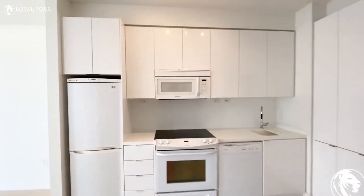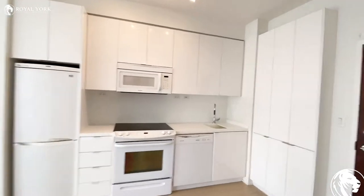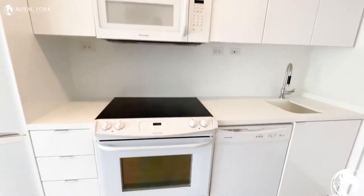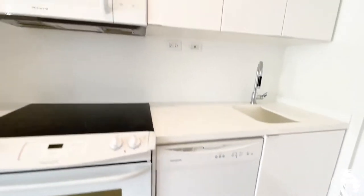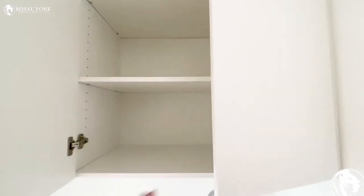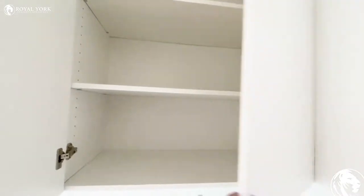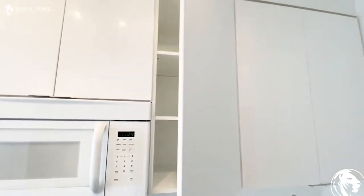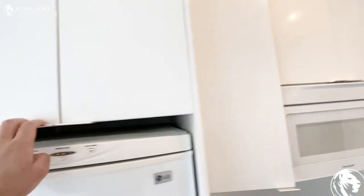You can see as you walk in, you've got a beautiful kitchen with tons of cupboard space — fridge, microwave, full-size stove and oven, and dishwasher. There are some cupboards with amazing depth, giving you lots of cupboard space.